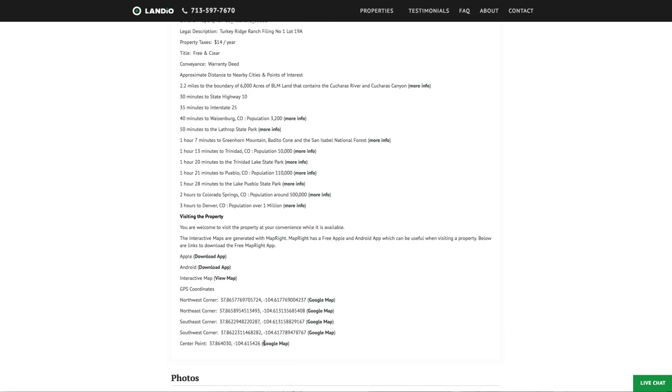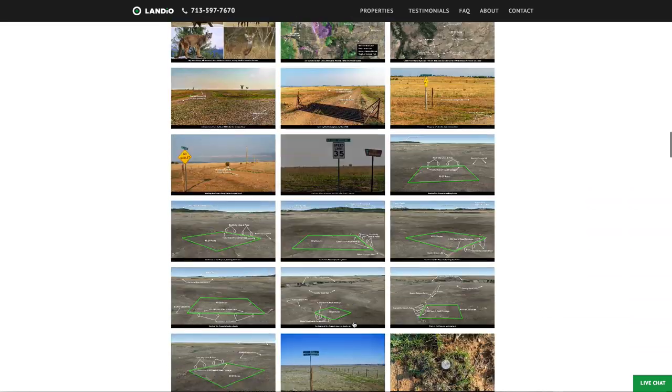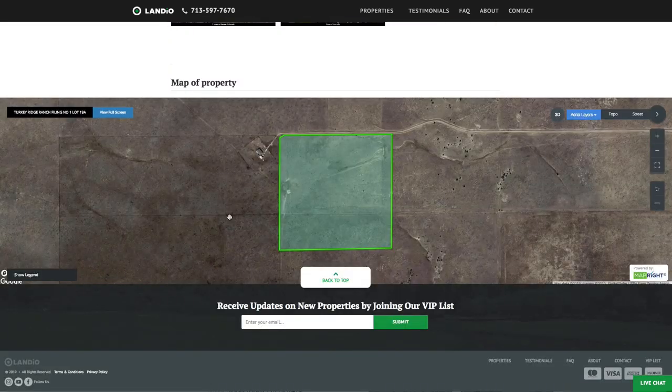Here are all the GPS coordinates with links where you can open them up on a Google map. We have over 170 images in this interactive map.